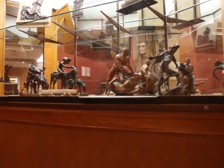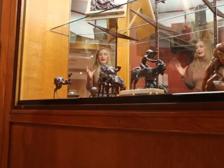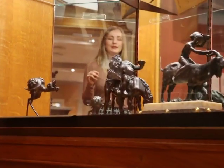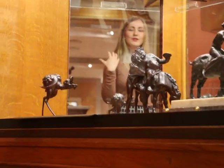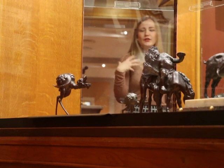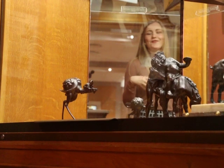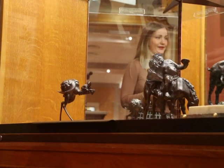Another interesting piece is this exquisite sculpture, which represents an unknown species of bird. This reflects the fascination with new countries and new unknown continents, and it represents the fantasy of the sculptor.